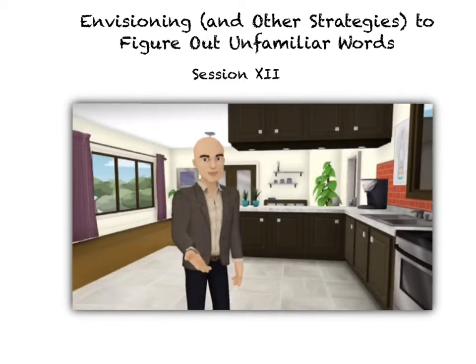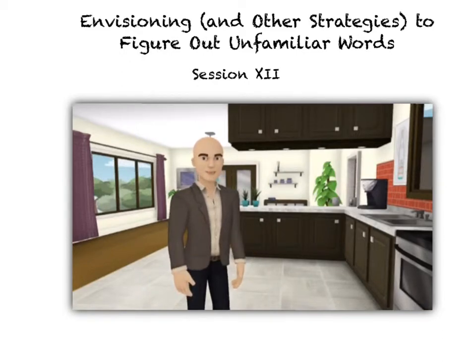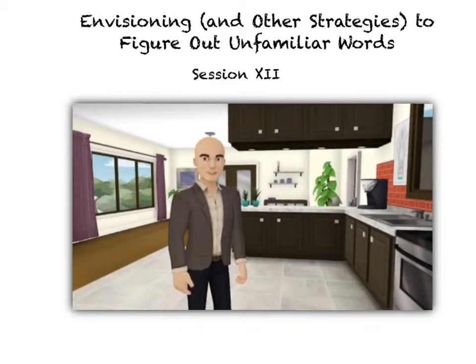Today for Reading Workshop, we are going to use what is called envisioning and other strategies to help us figure out unfamiliar words. I know you've been through classes where when you come across a word, they tell you to look at it within context. And that is true — that's one of the strategies. But we're going to use another strategy to help us figure out some of these words.